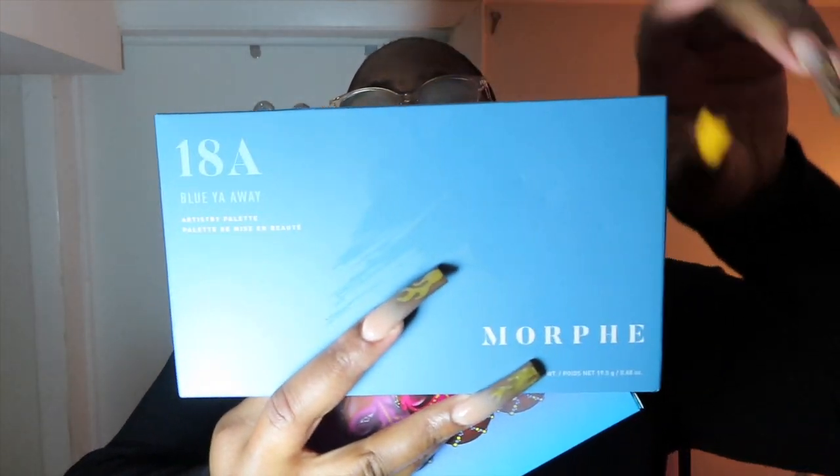That was not the end of my haul — I almost forgot! Those were the Shein items, and I also bought some stuff from Pretty Little Thing, so I'll be doing a haul on that too once it arrives. Now I'm going to grab my Ulta stuff. I only got two palettes. I got the Morphe 18A palette and the Juvia's Place Warrior 3 palette. The Warrior 3 was $12 on sale, and the Morphe was $18.